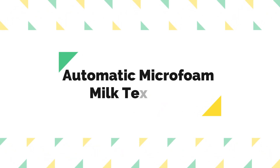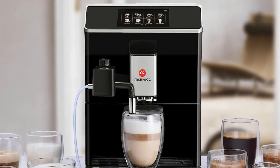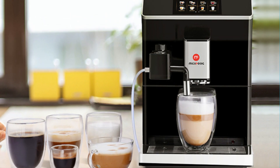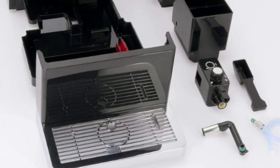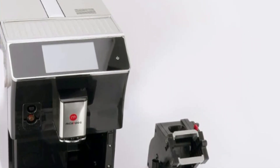Number 3: Automatic Microfoam Milk Texturing. One of the key elements of a great espresso-based drink is the quality of the milk foam, and this coffee machine excels in this department. The autosteam wand allows you to customize milk temperature and texture, ensuring that you achieve barista-quality microfoam. This is crucial for enhancing the flavor of your coffee and creating the perfect latte or cappuccino.